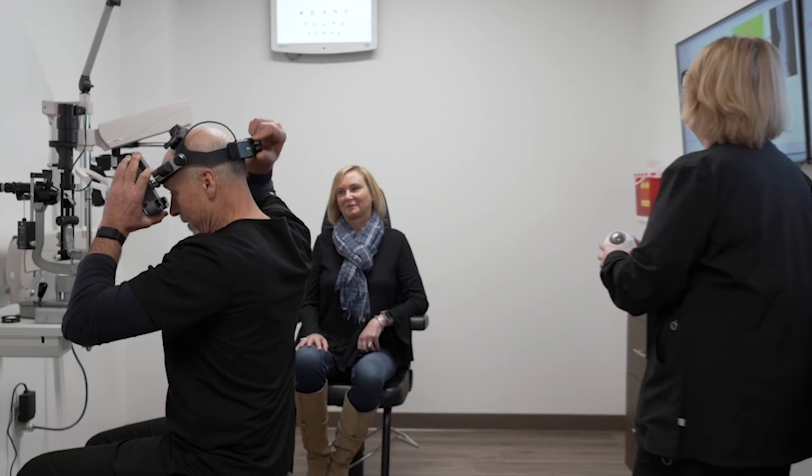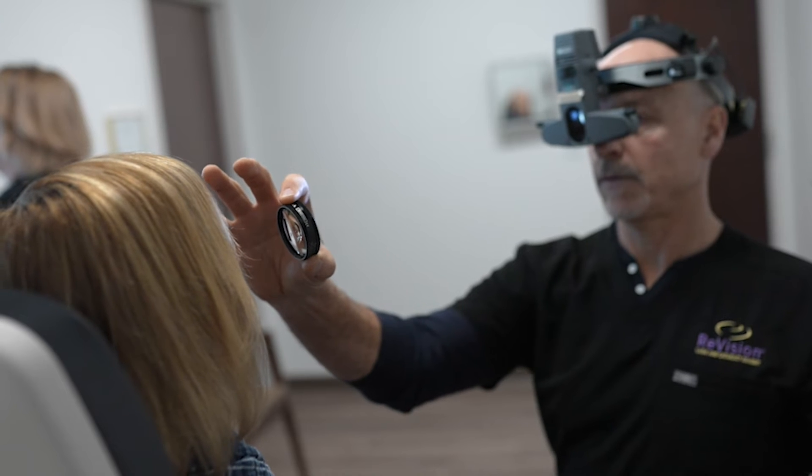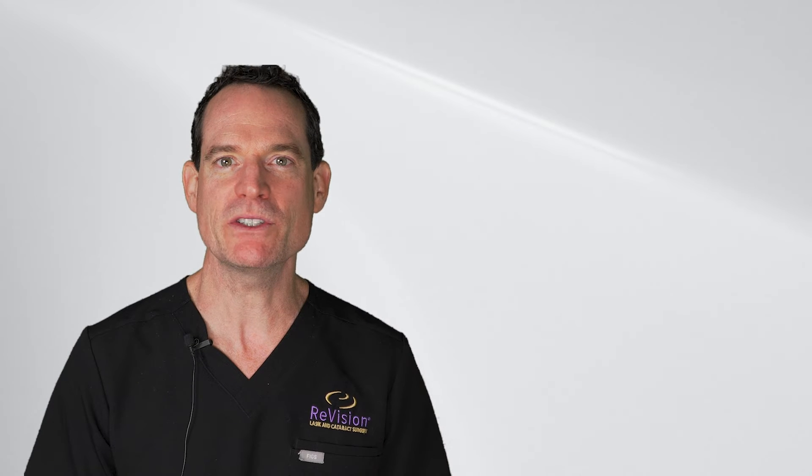This is a personal choice — it's really about you as an individual. What do you want when this is over? How do you want to see? The decision you make impacts how you will see for the rest of your life.